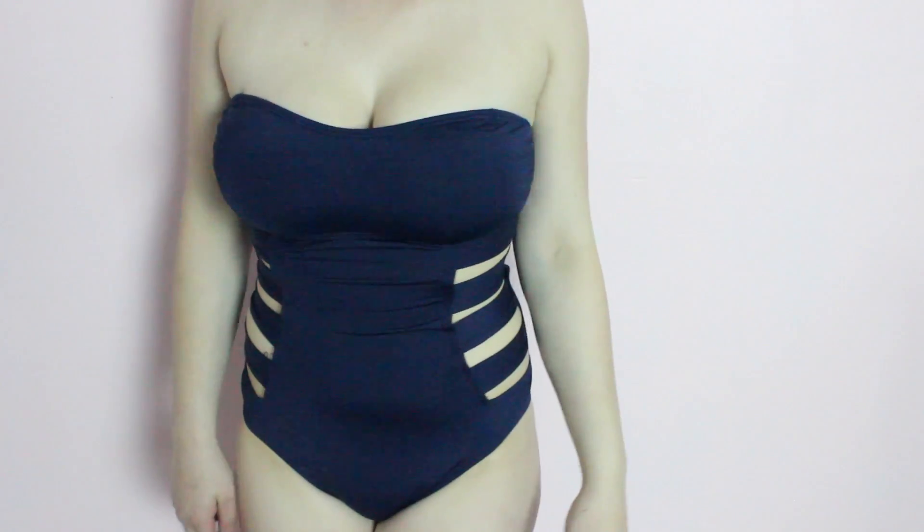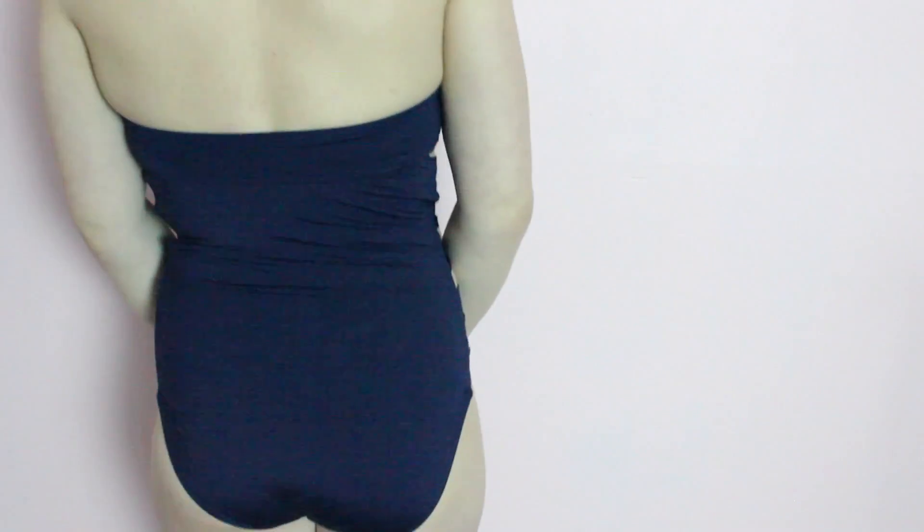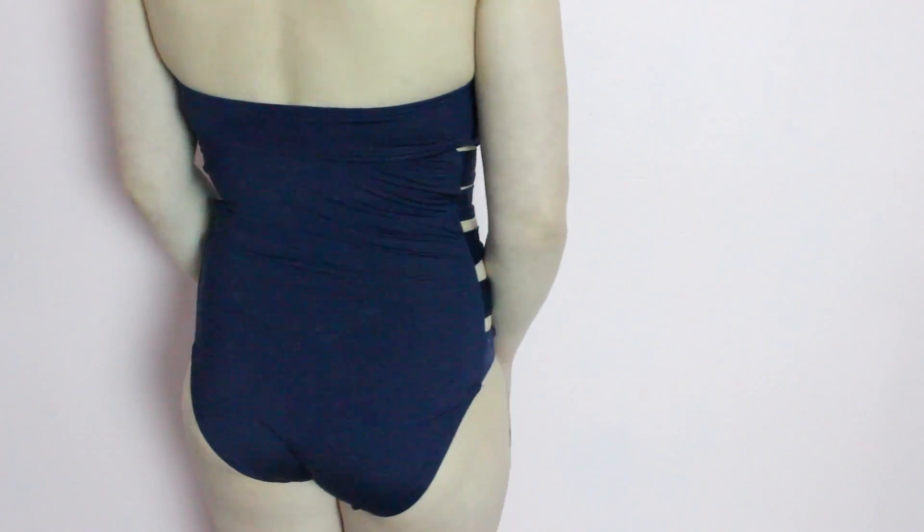And then I have this one. This is just by Kenneth Cole Reaction and it just has cutouts on the side of it. I think it is super cute because it is navy blue, which is one of my favorite colors.